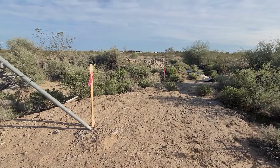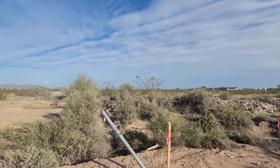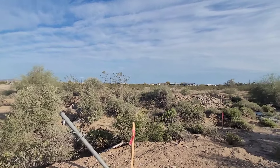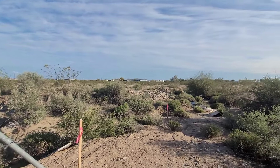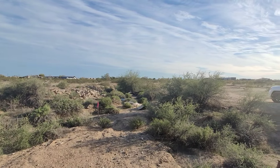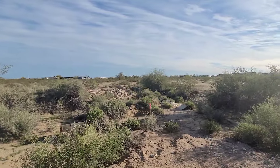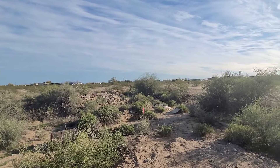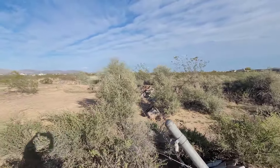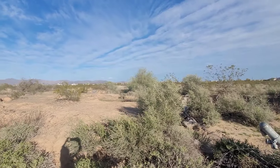Here is the corner marker for the northwest corner of parcel one. We came in off of Clarendon from the west side, but as you can see, there is a pretty good wash. So it's not going to be accessible from this side, but at least you can see what you're buying. And you can see that the north boundary is fenced.